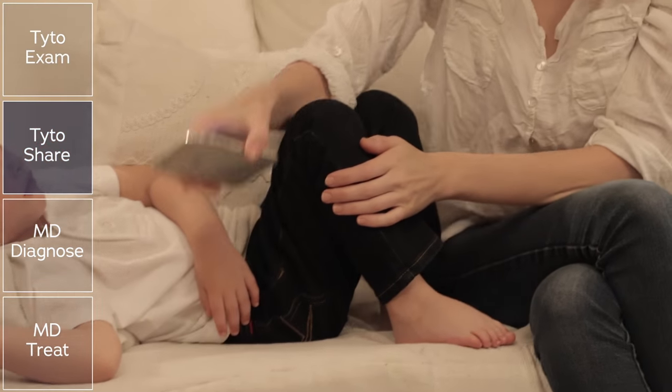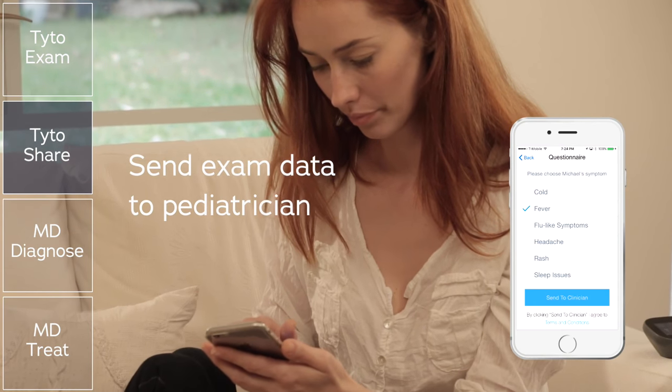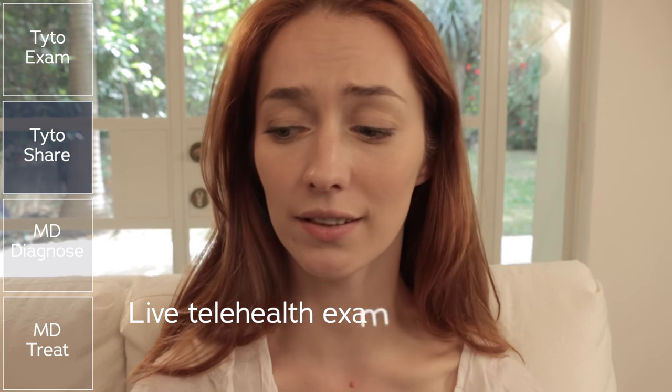Using her smartphone, mom sends the recordings to her pediatrician, along with a note explaining her concerns for a diagnosis. Alternatively, she can request a live examination with a physician.